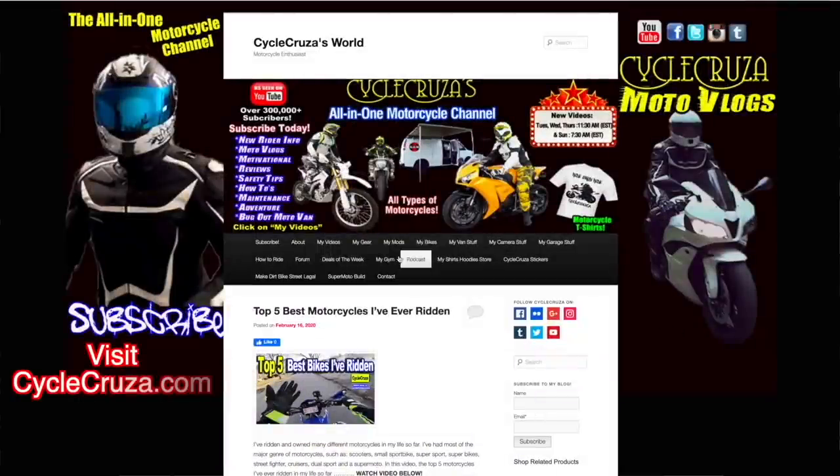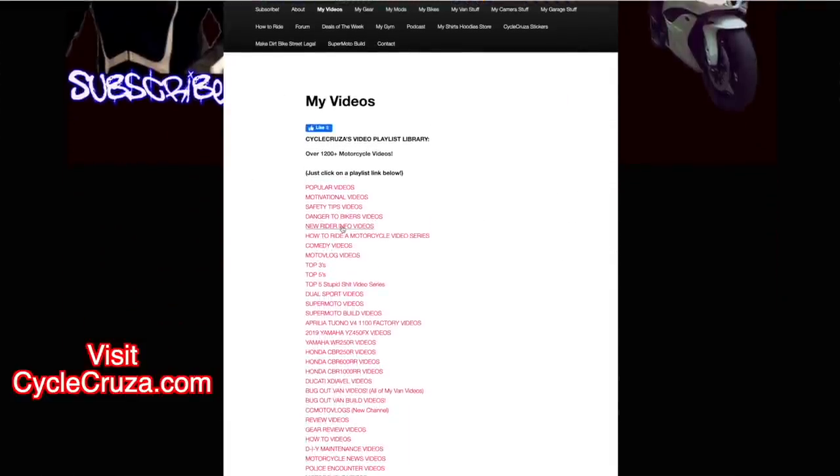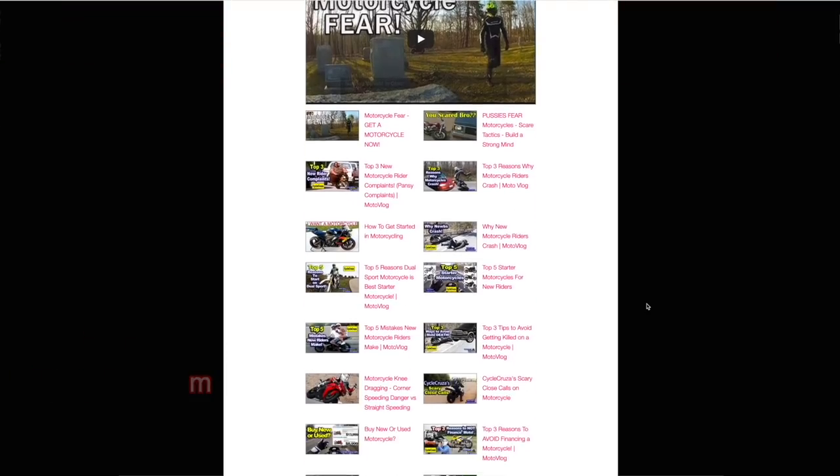Make sure to visit cyclecruiser.com and click on the menu tab — 'My Videos' — and those are a bunch of playlists with all my videos categorized in them to make it easier for you to navigate through.